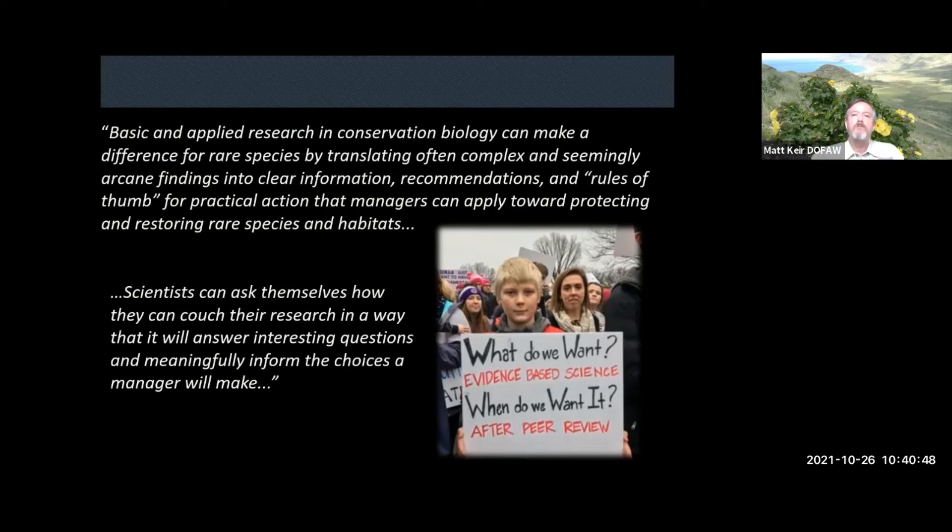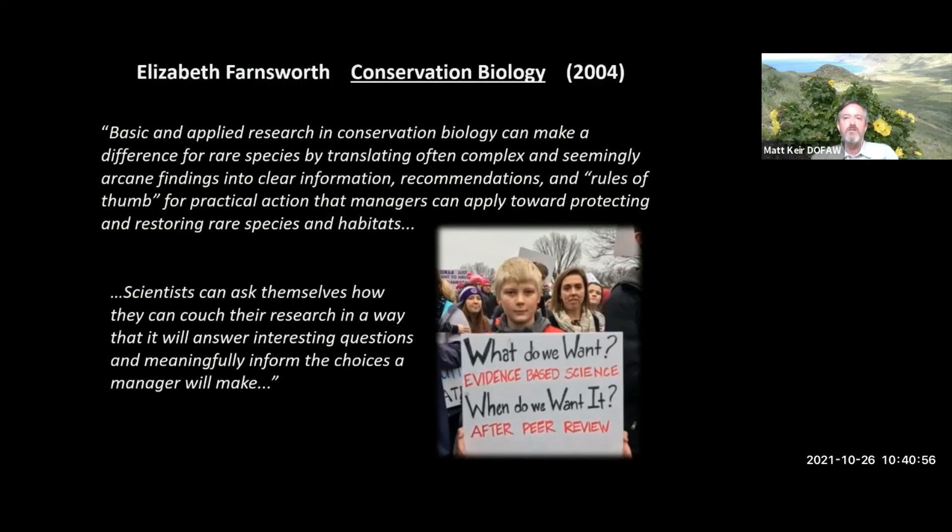I like this quote from Elizabeth Farnsworth: 'Basic and applied research in conservation biology can make a difference for rare species by translating often complex and seemingly arcane findings into clear information, recommendations, and rules of thumb for practical action that managers can apply toward protecting and restoring rare species and habitats. Scientists can ask themselves how they can couch their research in a way that will answer interesting questions and meaningfully inform the choices a manager will make.'